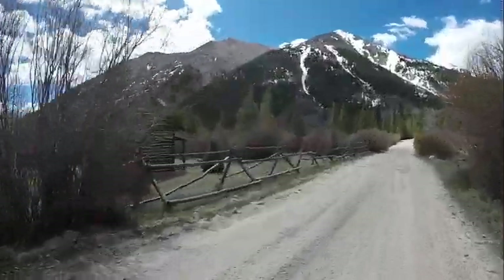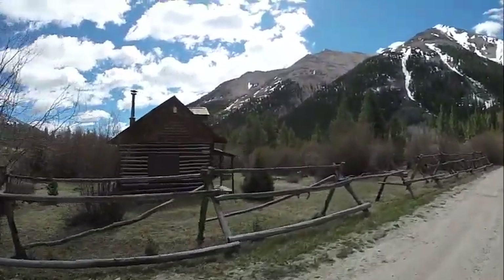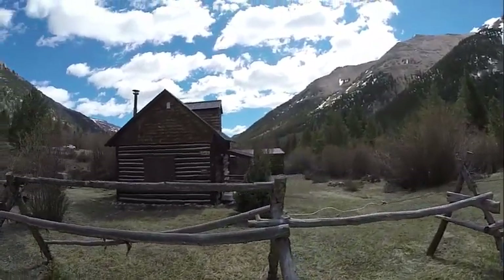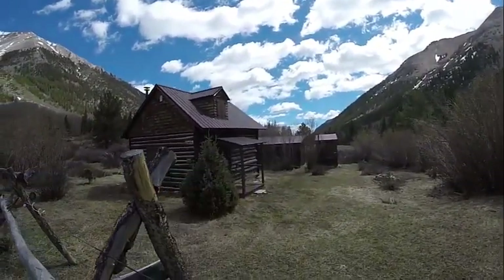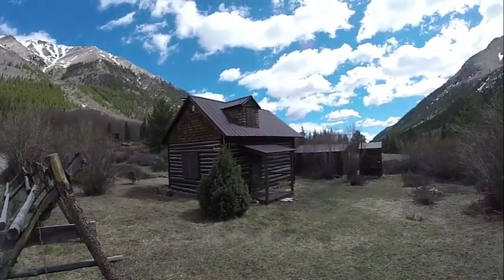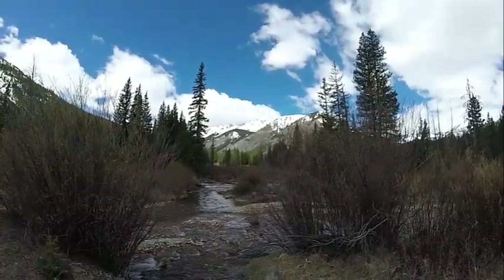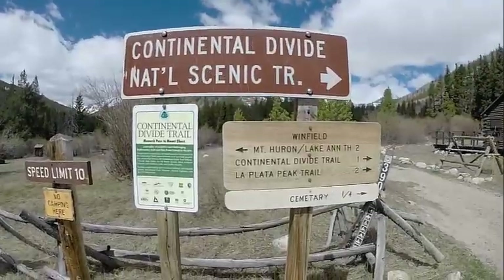There are several other structures in and around Winfield to take a look at, but it's the natural beauty here that is really overwhelming. If you like to camp, there are plenty of places to do that all along County Road 390, from Highway 24 all the way in 12 miles to Winfield. The road is very graded for the first four miles, and the last eight miles is a little ruddy, but two-wheel-drive vehicles can make it easily as long as there's no snow on the road. Fishing is also a great pastime here on Clear Creek or Clear Creek Reservoir, or just enjoy hiking on the Continental Divide Trail.